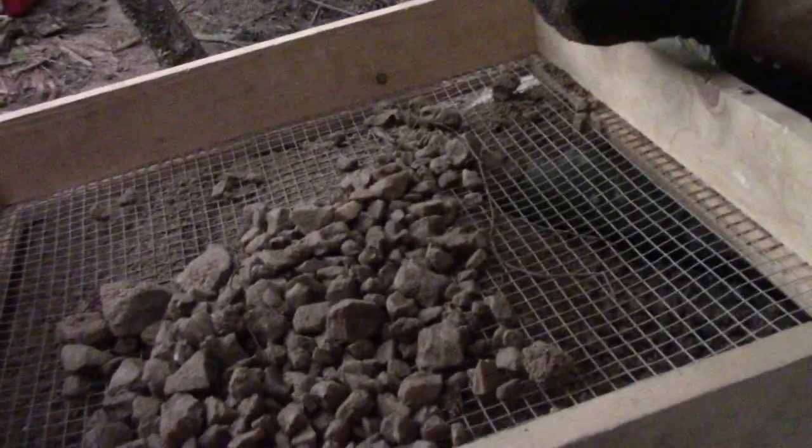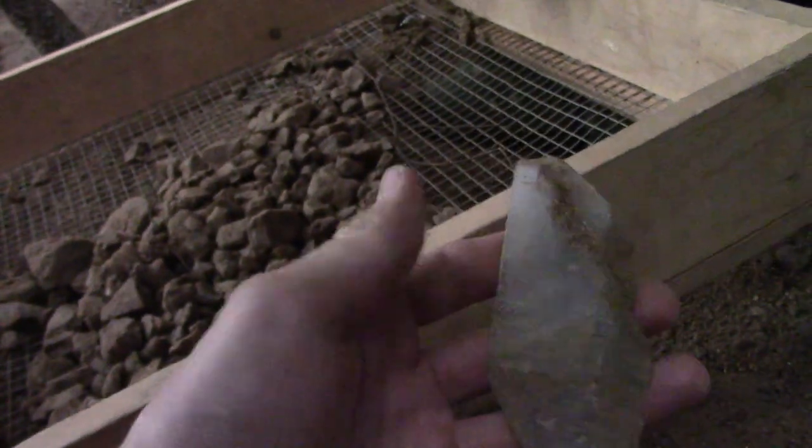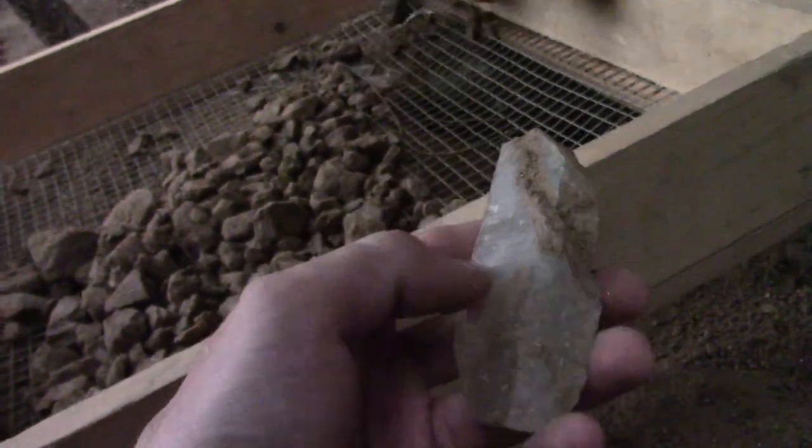Jesse came over to help me sift because he thinks I was missing things, and I guess he's kind of right. I saw this piece and thought it was just trash and threw it out, but he picked it up, cleaned it, and it's actually a giant face on the crystal. The whole crystal book would have been really nice. So now he thinks I'm missing stuff, and yeah, I got a few more in there.